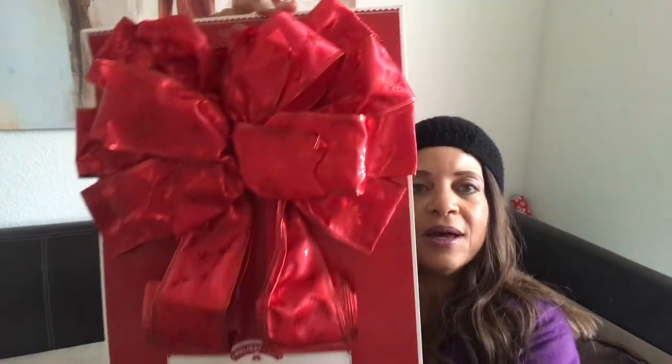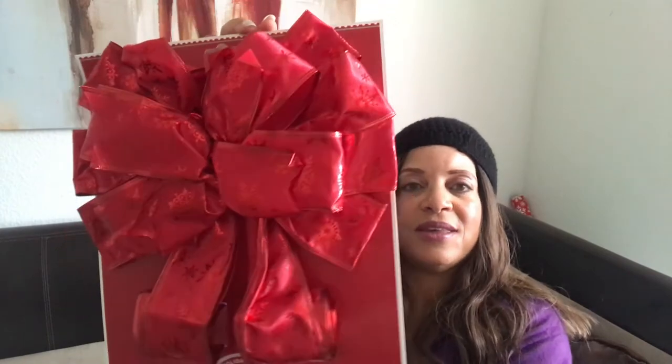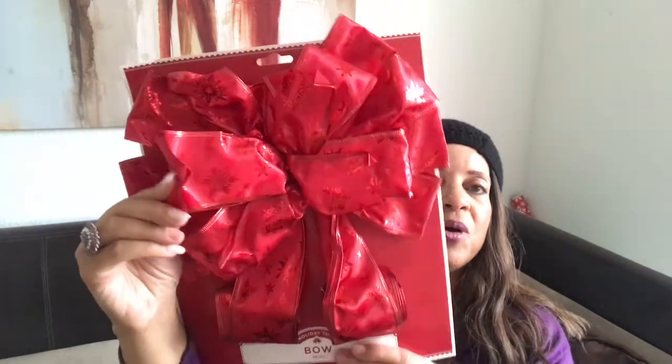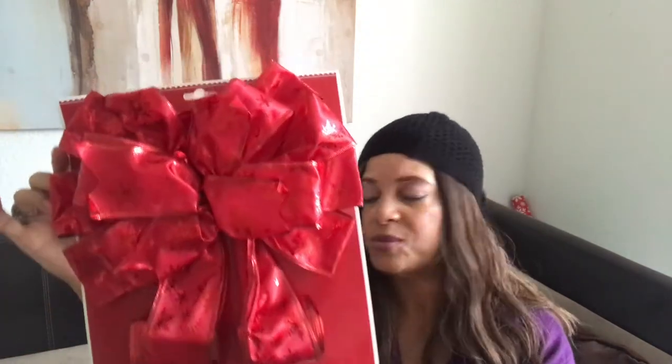The next thing I picked up is a bow. I'm not sure — I might use this as my tree topper. I was looking at the different ones they had, but I didn't want to spend a whole lot of money. I can fluff it out really nicely, and this one cost about four or five dollars.